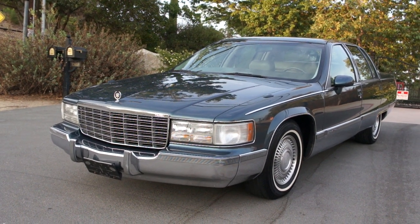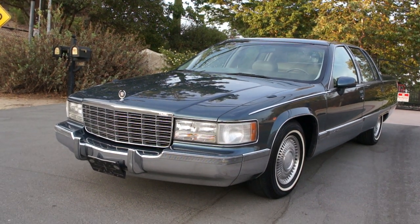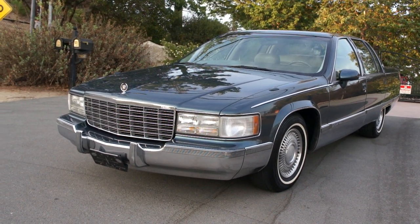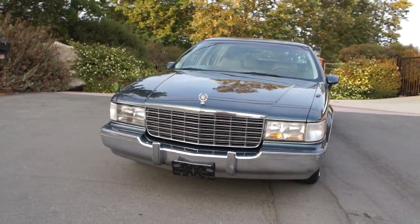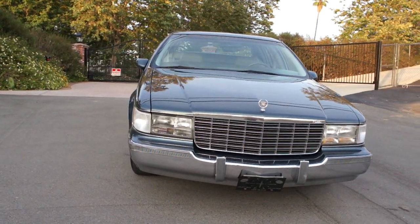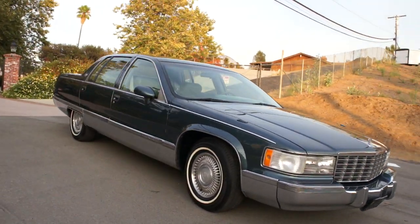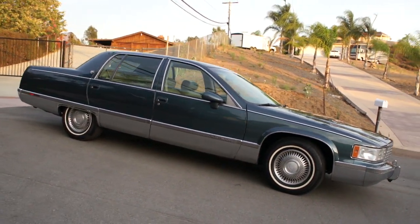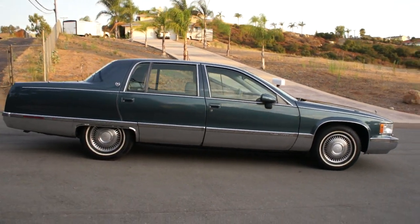One Owner Car Guy here, and what I got for you today is a beautiful one-owner 1994 Fleetwood Brougham. They went from a Fleetwood to a Brougham, then back and called it a Brougham D'Elegance, and this is the one you want. It's the big body with the 350 and the 5.7 liter block. This is the one.